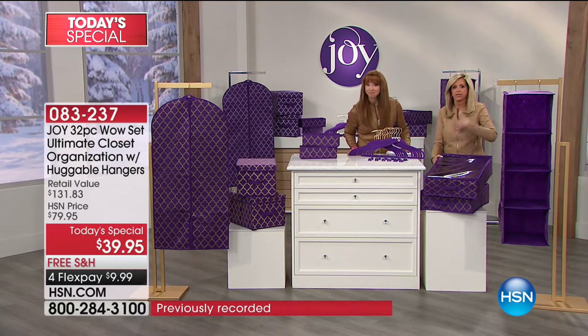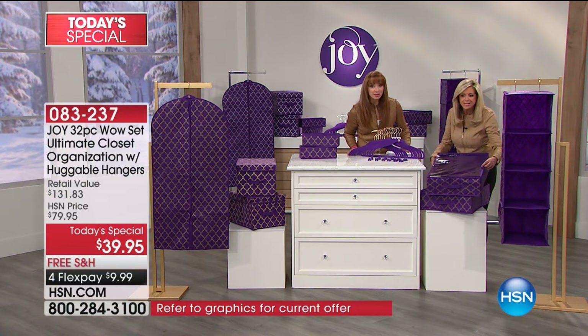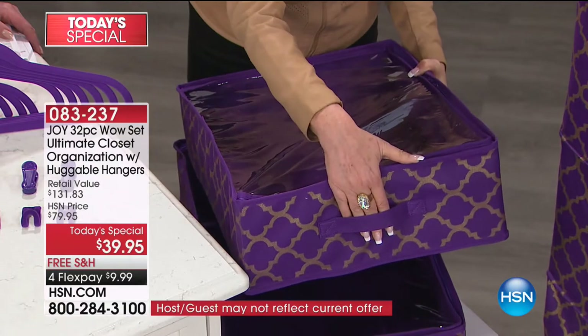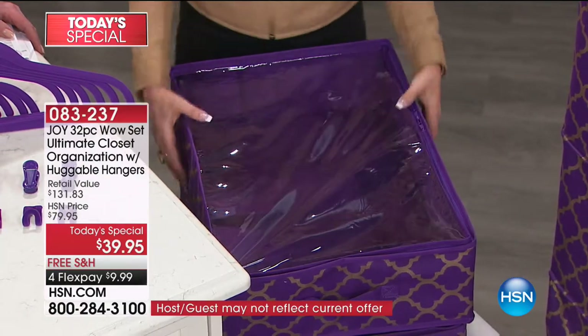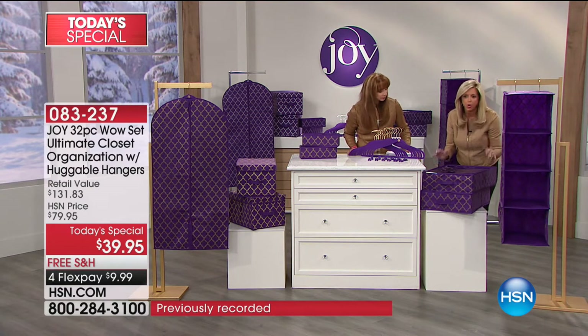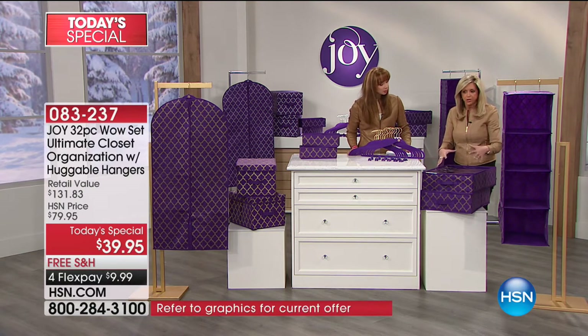Not just blankets and sweaters and linens — you can't imagine what fits. It's so easy to access. It goes right under the bed. There's a handle there; you pull it, or use it on a shelf. These are two feet wide. Genius. These are always a customer pick — such great quality. You can fit so much in them.